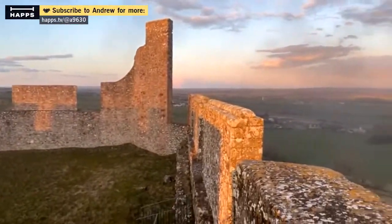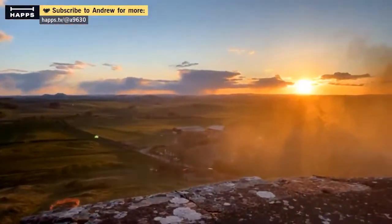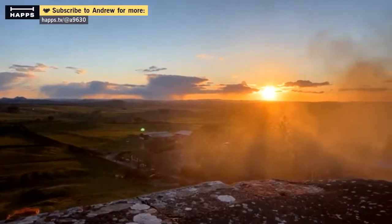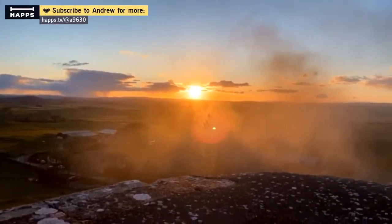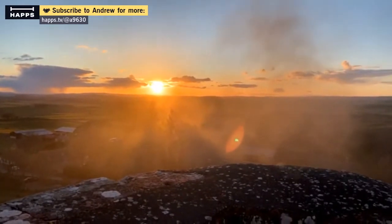A few years ago they had a bagpipe competition, sort of thing, and you can go inside. Well, you can go inside — it's a tourist place. Or you can go inside if you're a tank or something — it's a tour.